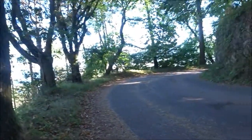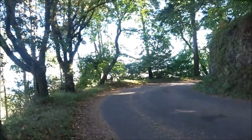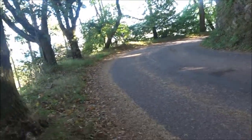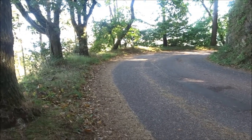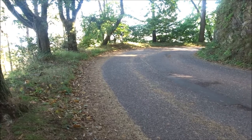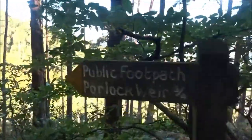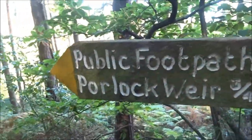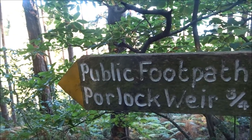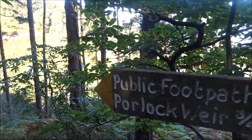Right then, this is the toll road. I've just come down that bank there and I found a sign, look, with a yellow marker. This toll road was built in the 1840s with a maximum gradient of 1 in 4.